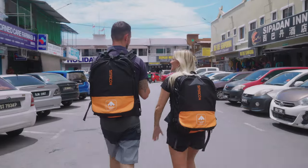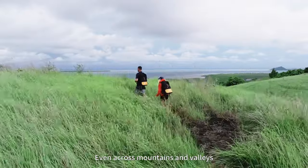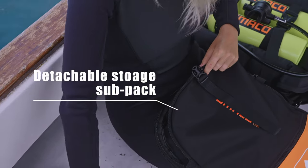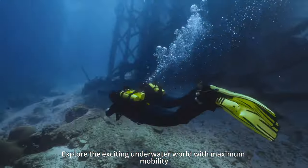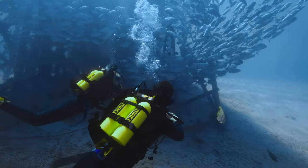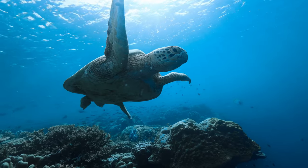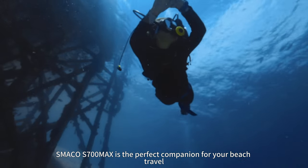Even across mountains and valleys, you can effortlessly take it to your destination and explore the exciting underwater world with maximum mobility. Portable, lightweight, easy to use, and space-saving — the Smacko S700 Max is the perfect companion for your beach travel.